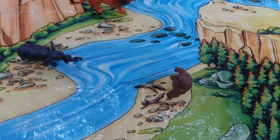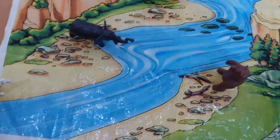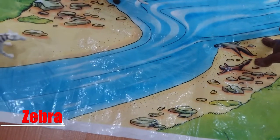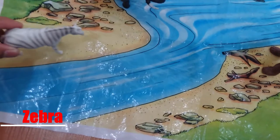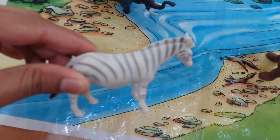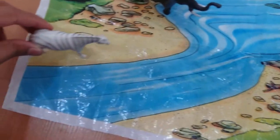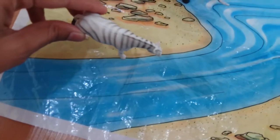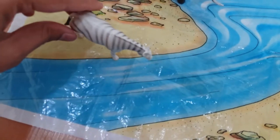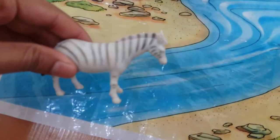And now we can see something else coming in. And here it is — it's a zebra with black stripes on it. Zebra has entered into the water. Zebra says hi. Hi everyone!